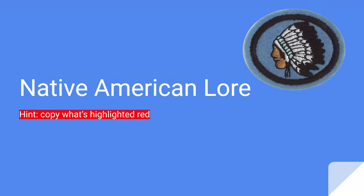What's up guys, welcome back to the channel. If you haven't already, like, subscribe, and share. So today we are doing the Native American Lore Honor, and the next video will be the advanced version. If you are following along to get the honor, just copy down what's highlighted red, and once you get the honor